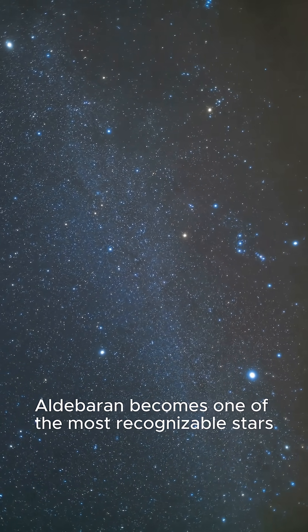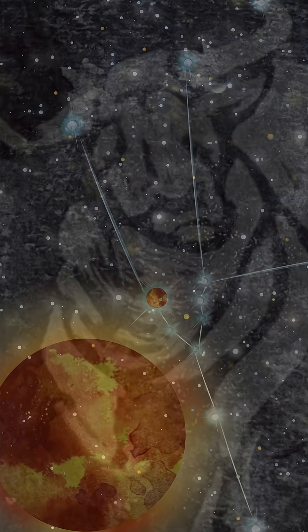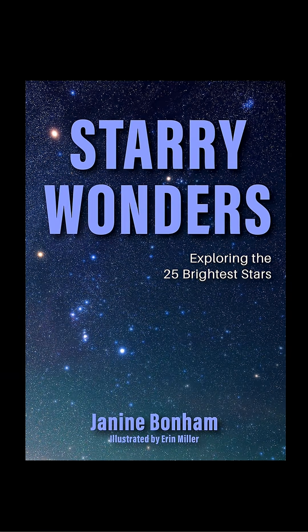With just a little bit of practice, Aldebaran becomes one of the most recognizable stars of the winter sky. If this journey through the stars inspires you, Aldebaran is the 14th of the 25 brightest stars I explore in my new book, Starry Wonders. Grab your copy today.